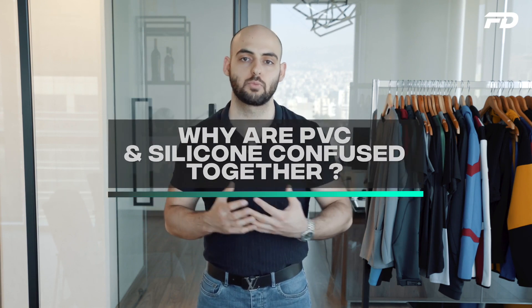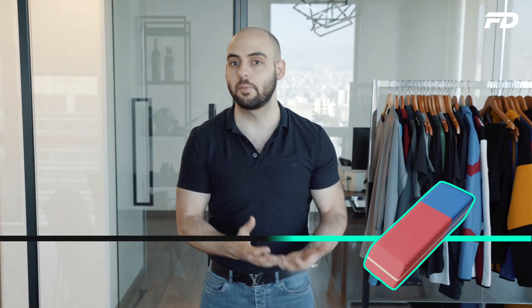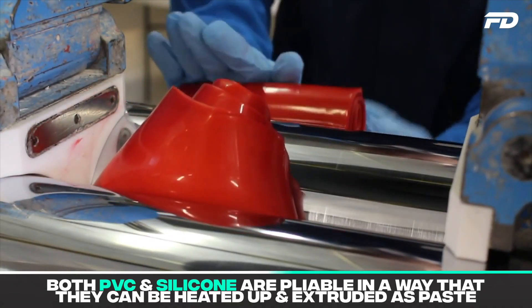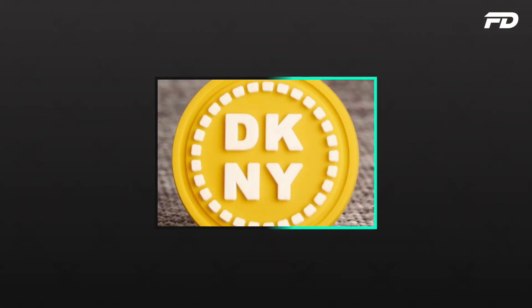Before we get into the main differences, it's important to understand why these two materials are so commonly confused together, and that has a lot to do with their similarities. Visually, they're extremely tough to tell apart — they both have this muted plastic-like look, which can almost be confused for an eraser or rubber gummy. When it comes to environmental impact, they're not completely sustainable, but they both have a relatively kind effect on the environment compared to other available materials. Both materials are also pliable, meaning they can be heated up or extruded as paste to create virtually any shape, form or texture, which lends them to a wide range of applications and design uses.